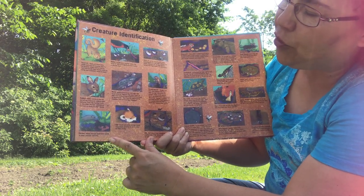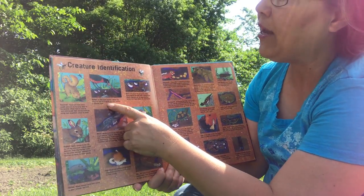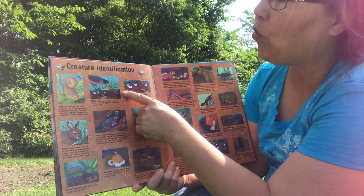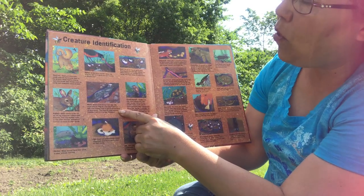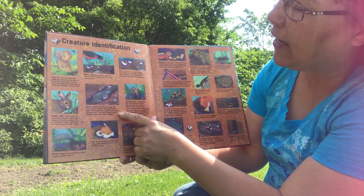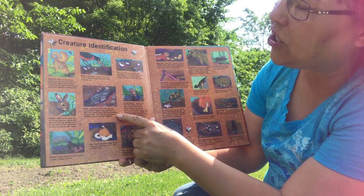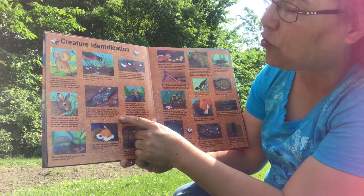The shrew: many shrews raise their young in other animals' burrows. Robin: in the warm months, robins can often be seen in a tug-of-war with worms — a favorite food. Mole: moles have strong front legs with large nails for digging. They spend most of their lives underground in search of food such as earthworms. Their tunnels have nesting chambers and food storage chambers.